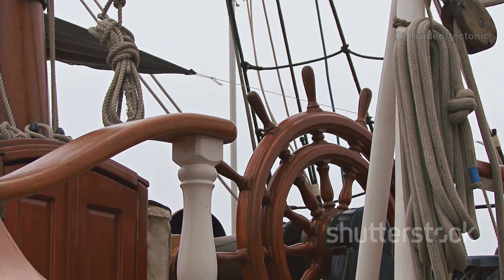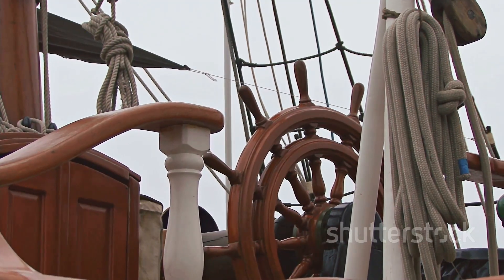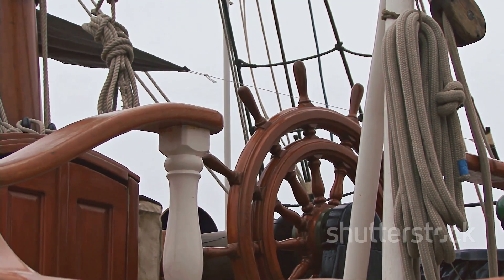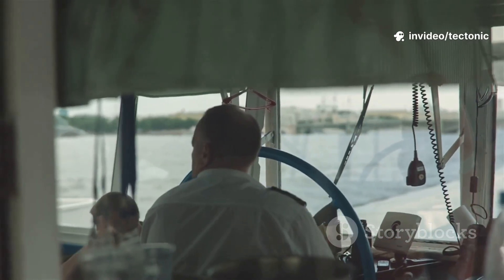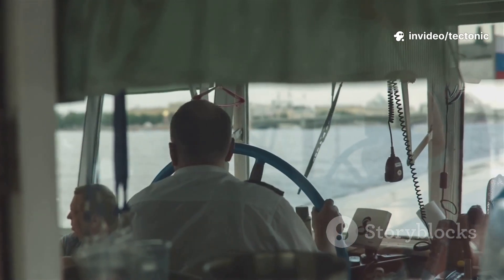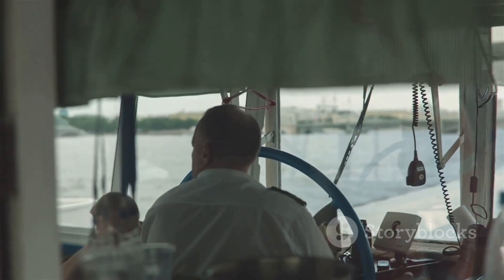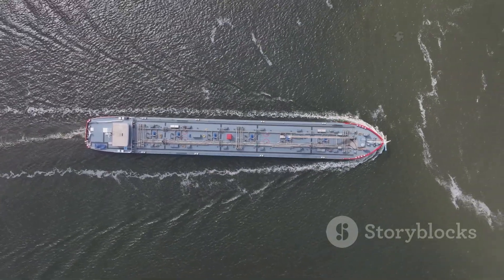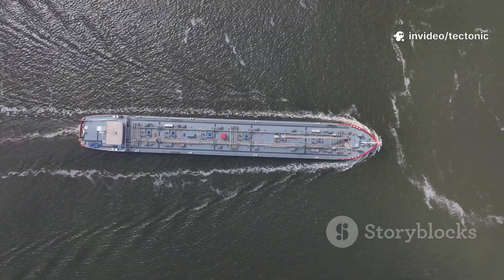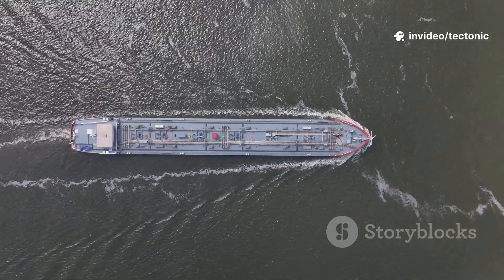Contrary to what some might think, the rudder doesn't pull the ship around. Instead, it pushes the stern sideways and the rest of the ship follows, pivoting gracefully through the water. This simple yet powerful principle allows captains to maneuver enormous vessels with surprising precision, whether navigating tight harbors or making wide turns at sea. Every time a ship changes course, it's a demonstration of physics in action — fluid dynamics, pressure, and the art of steering all working together to guide these giants of the sea.